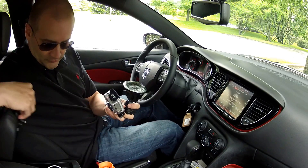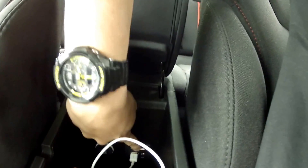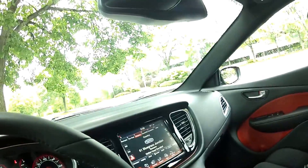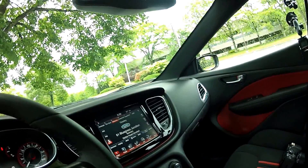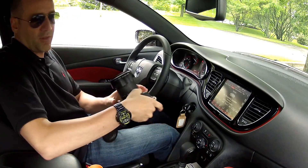In the center console you have another 12-volt outlet, an SD card reader, two USB ports, and of course an auxiliary input. This is also where the CD player is, which is an interesting choice — they've put it in the center console instead of taking up a slot on the dashboard. Which says to me it won't be long before CD players become a forgotten thing in cars.